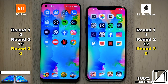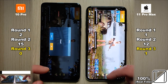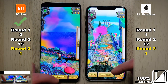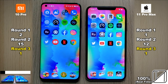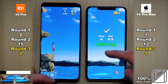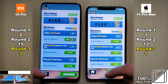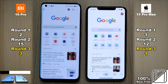Now jumping into round three, which is about how fast we can reopen each individual app. The first point goes to the iPhone since it reopened PUBG a little bit quicker. Going into Temple Run 2, the Xiaomi Mi 10 Pro snagged that point. Next up is Flip Diving. So far in round three, the Xiaomi has two points as opposed to one point on the iPhone 11 Pro Max.